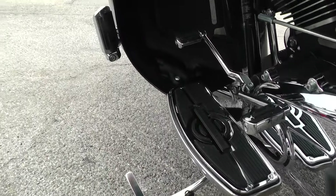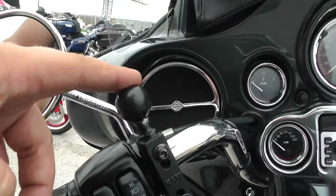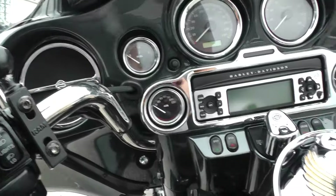You got some upgraded Harley grips. This one's also got a ram mount — these are cool. You can put all kinds of little mounts on them to mount your phone or your GPS or whatever you'd like.